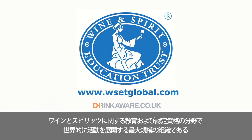The 3-Minute Wine School was brought to you by the Wine and Spirit Education Trust, the biggest global organisation providing education and qualifications in the field of wines and spirits. If you would like to learn more, please visit our website, wsetglobal.com.